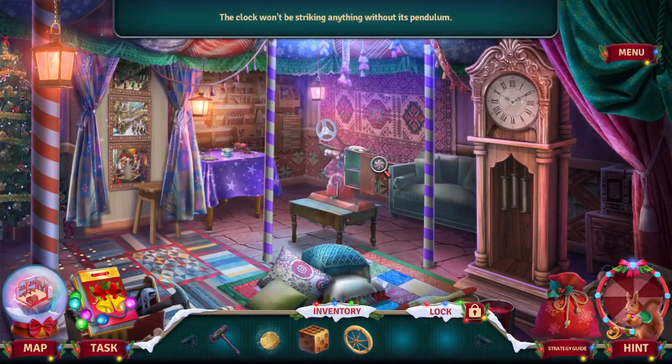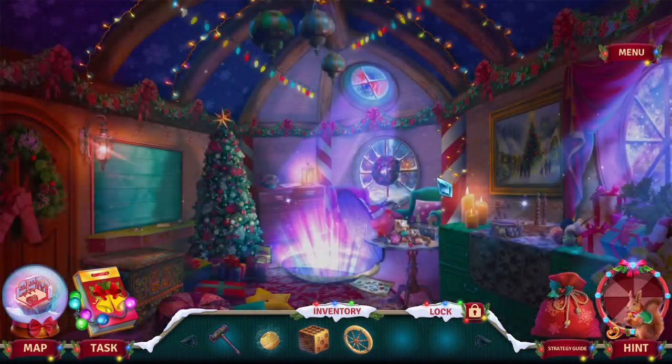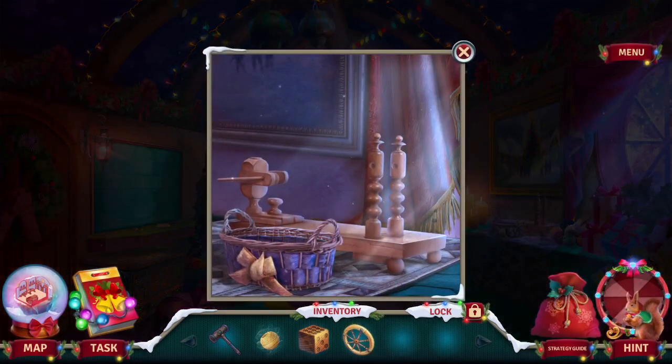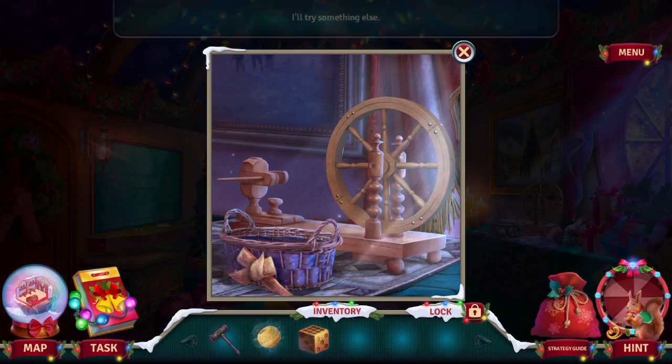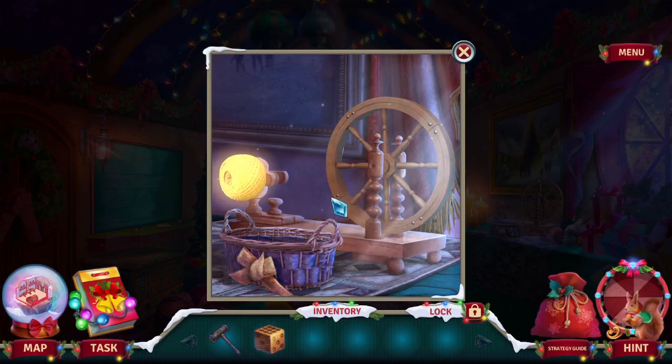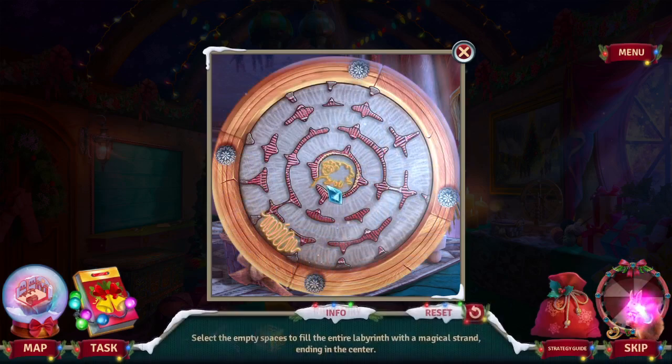Did something need a spinning wheel? Oh it's right here somewhere. I'm gonna make some gold. Select the empty spaces to fill the entire labyrinth with the magical strand, ending in the center.